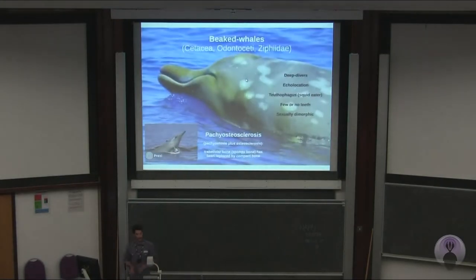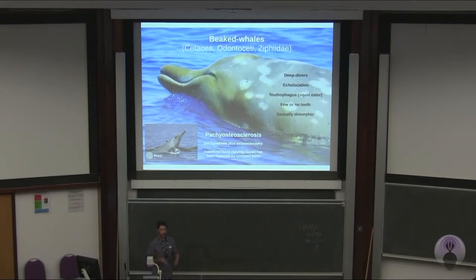Beaked whales, or ziphiids, are deep divers. They are animals that can go to 2,000 meters to hunt and spend four hours without coming up to breathe. They use echolocation to hunt their prey, normally squid, because in deep depths it's the only way they can see.